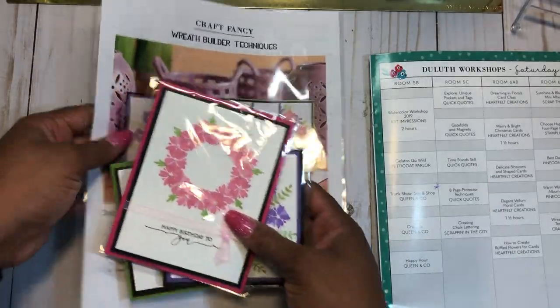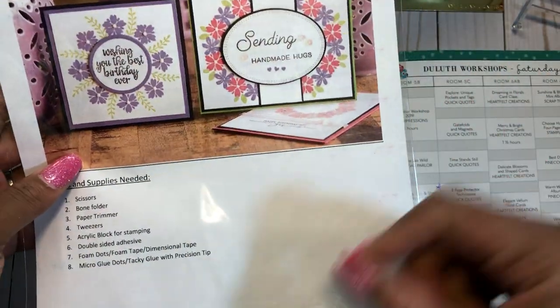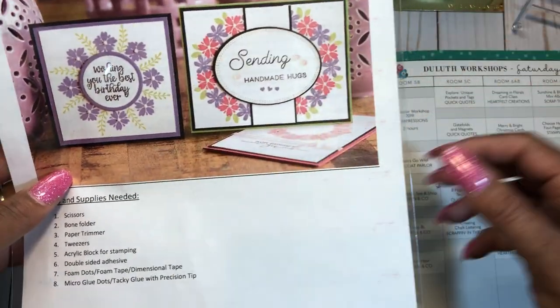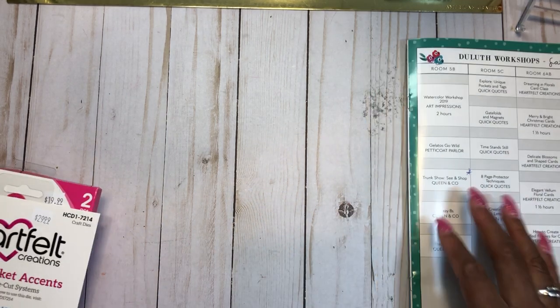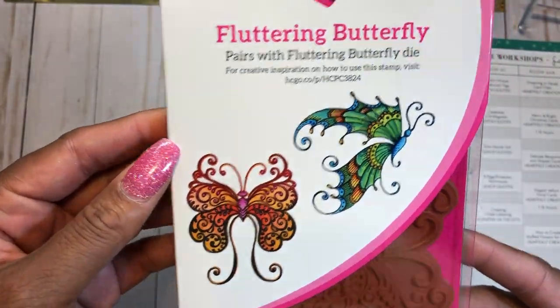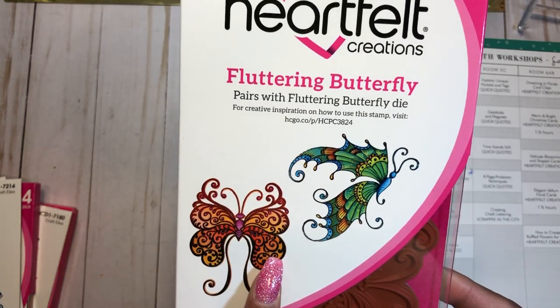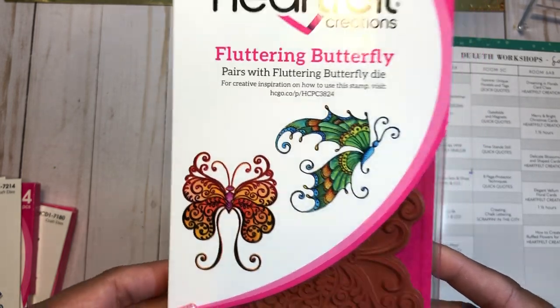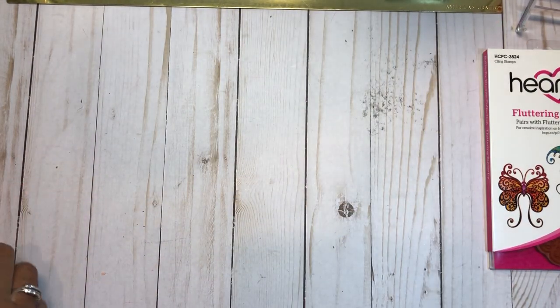For their booth, Craft Fancy also provided a voucher to spend. Now let me share some items I picked up. From Heartfelt Creations, I chose a pretty butterfly stamp as my free stamp. I've had other butterflies from their collections, so this is a lovely addition.